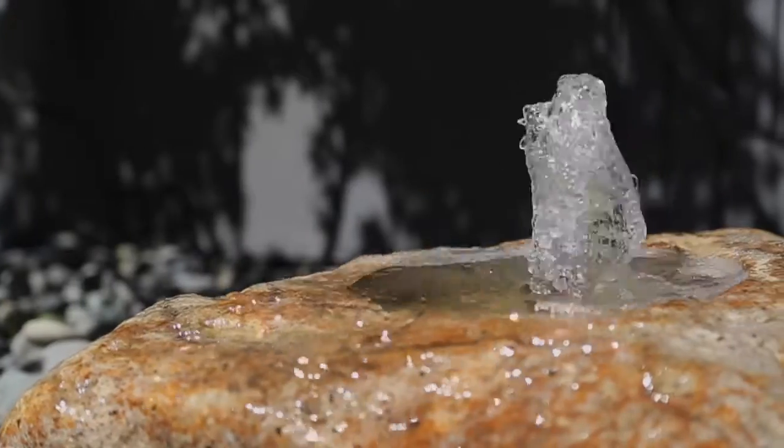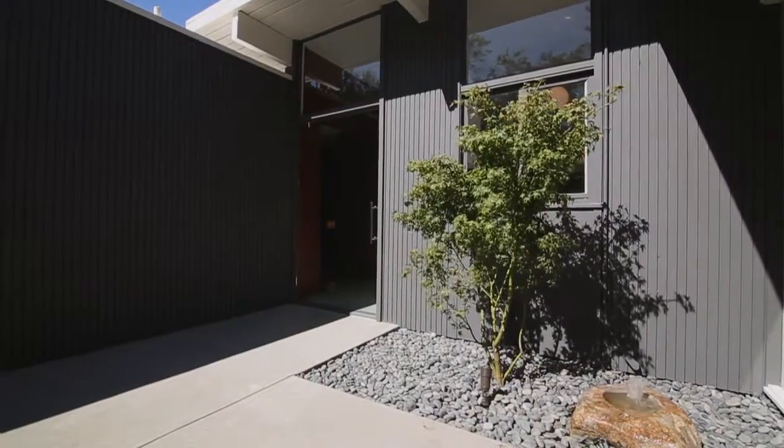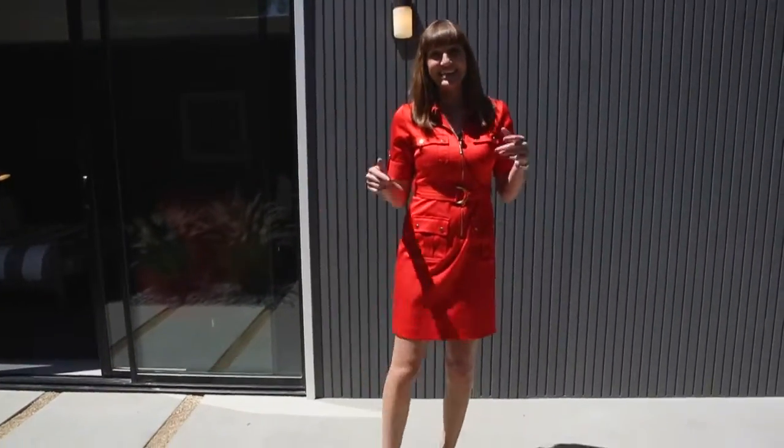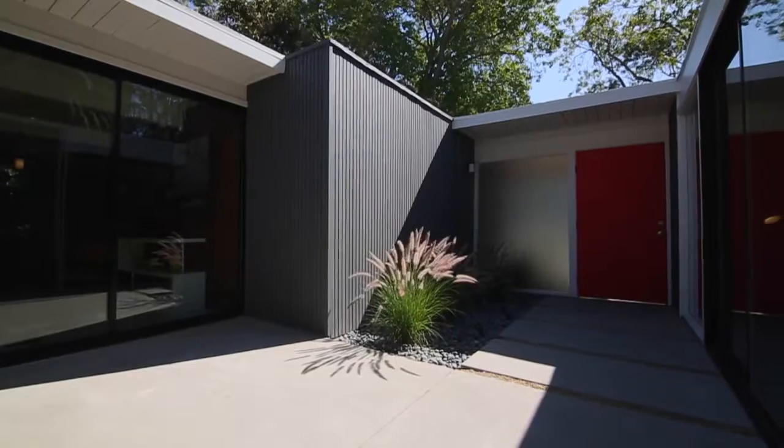This is an A. Quincy Jones model that originally did not have an atrium space. One of Kurt's design choices here was to add an atrium by putting walls of glass between the spaces and adding a door. This way the focal point in the atrium allows you to look through one of the bedrooms, through the family room, and straight to the back of the property. And this really opens up the space.